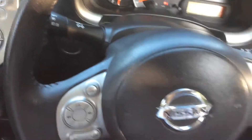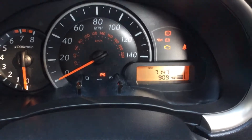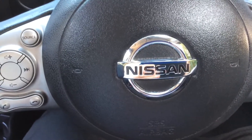On the steering wheel, on the left hand side you have controls for the music, for the volume and for the phone integration system. This Nissan Micra, as you can see here, is currently only done 7,147 miles. This vehicle is available on our website and you can reserve online to receive an additional £75 discount.